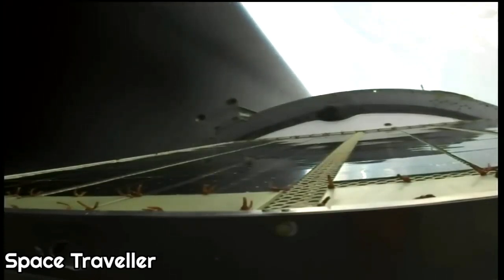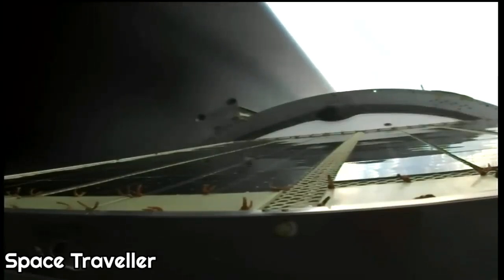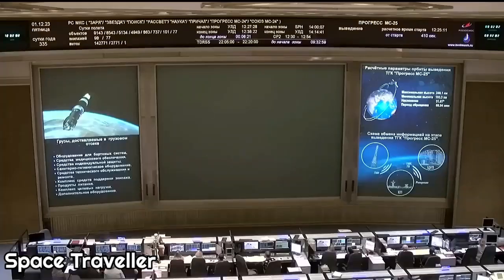The vehicle is traveling approximately 11,000 miles per hour at an altitude of 118 miles and is 527 miles downrange from the Cosmodrome. We are about two minutes away from third stage shutdown and orbital insertion. Everything continuing to proceed as planned.